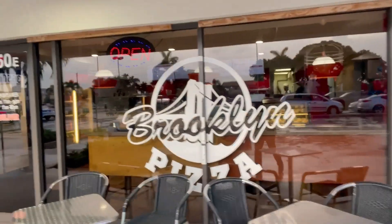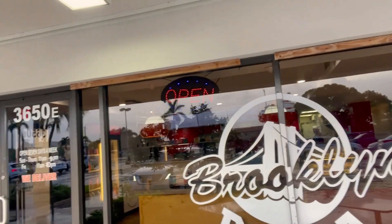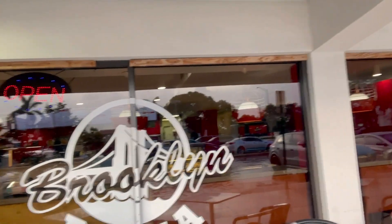Hey everybody, this is Matt Criscuolo coming to you up close and personal. I'm going to be doing another pizza review here of a place in Pompano Beach called Brooklyn Pizza. I've never been here before, but I drive by it quite a bit and I'm going to go check it out. As I look at the place from the outside, it looks like a pretty decent little pizza joint — looks like fun. I'm going to go check it out and go get myself a slice.